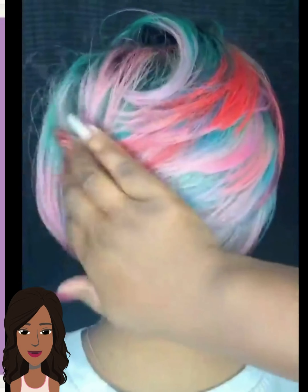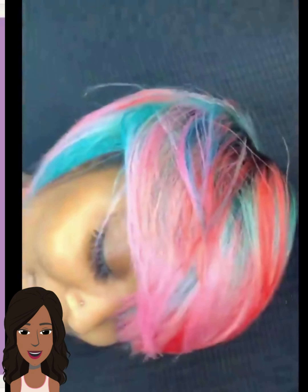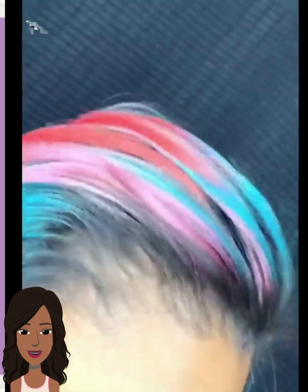One of the hottest trends that I've been noticing is definitely multicolored hair. Here we have a really pretty pixie bob variation with some pink, some blue, some red. I absolutely adore this color combination — it's so unique, definitely something different.